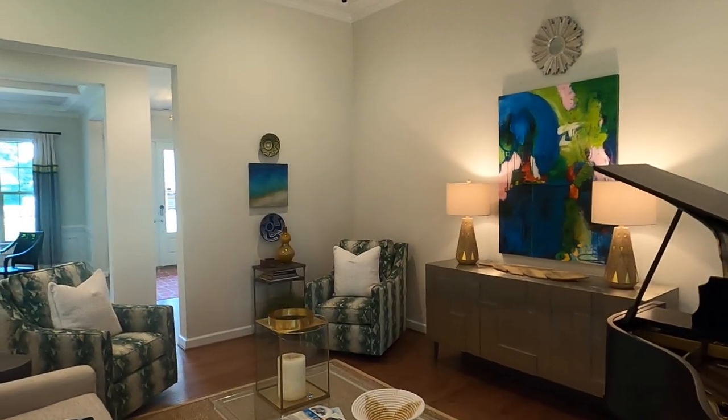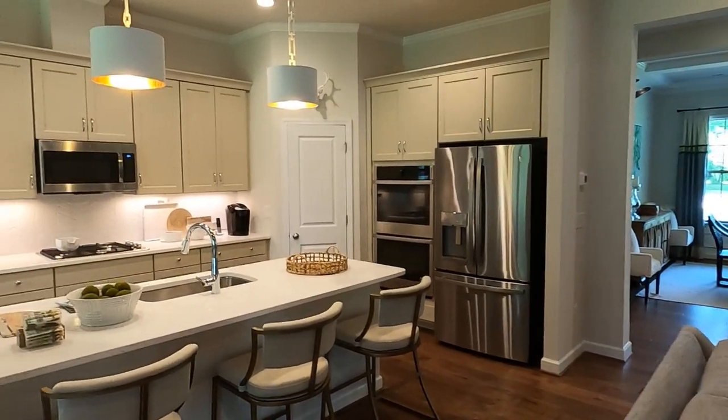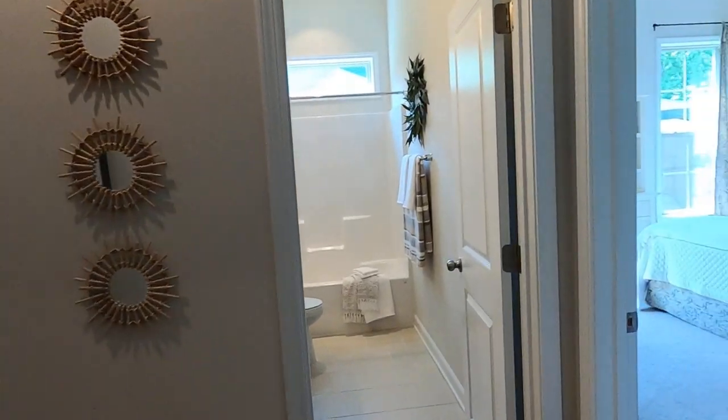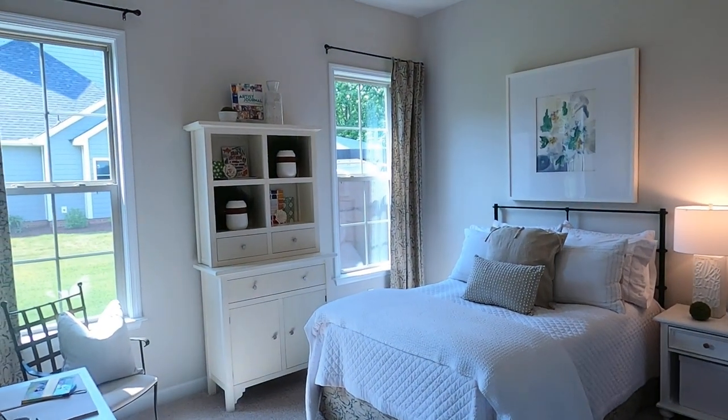I'd love to be your buyer's agent — 704-345-3400. The builders build the price of the real estate agents into the price of the home. They pay both agents — it's baked into the price of the home and their marketing budget.